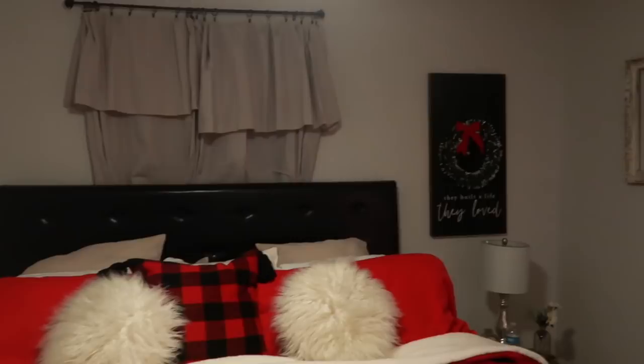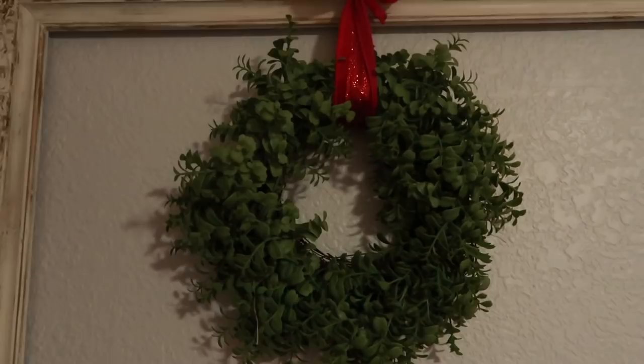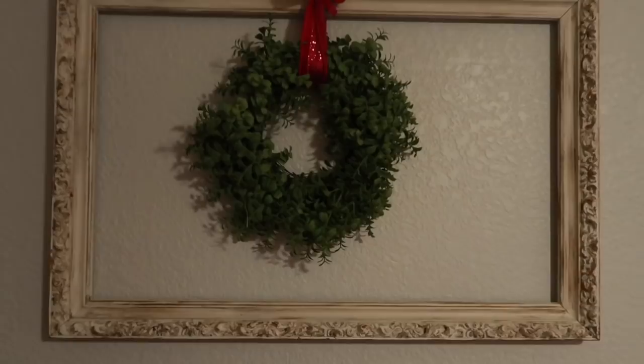Those little wreaths on the frames are from Dollar Tree. I have this frame from an antique store. Then I have another lamb's ear wreath like the one in the living room — I just added a red ribbon to it and hung it off the frame.